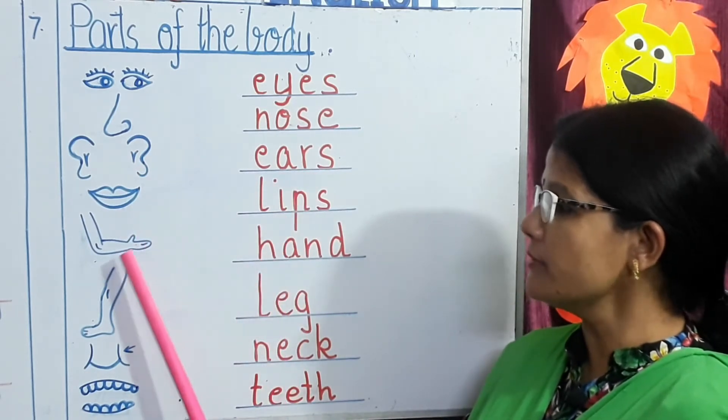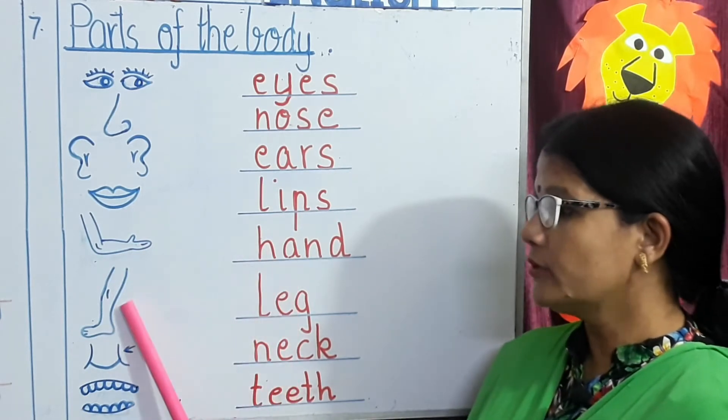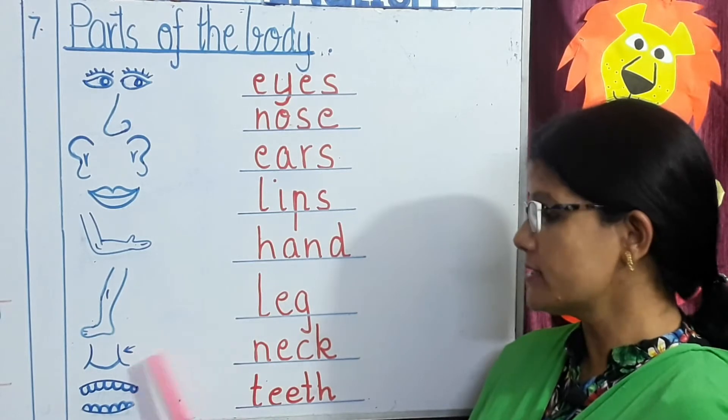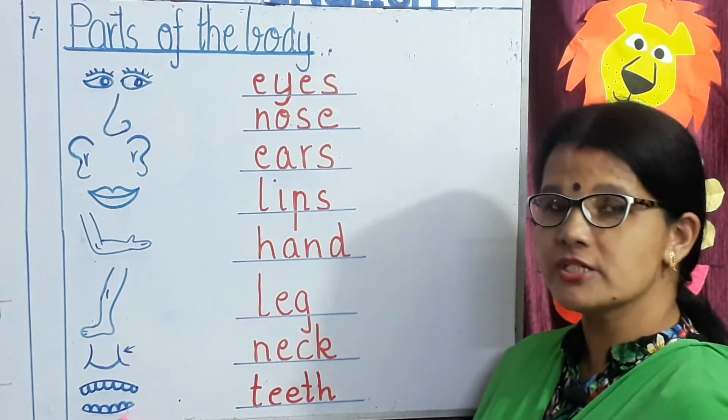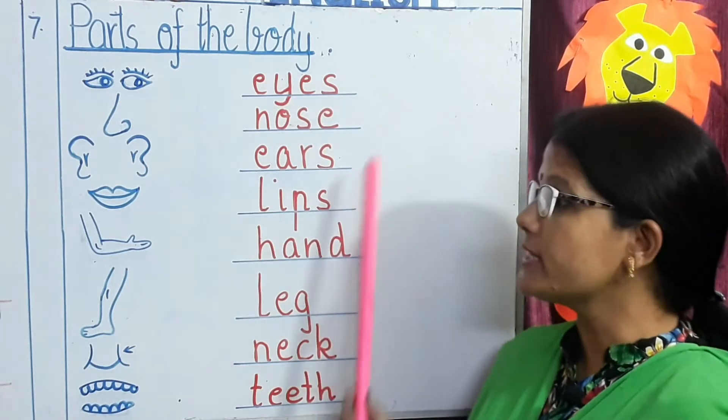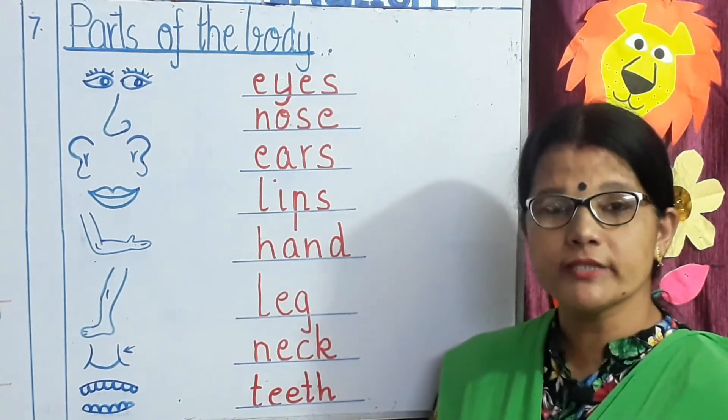Look at this picture children. Hand. Leg. Neck. And what's the last picture children? Teeth. Very good children. You all need to memorize these parts of the body along with their spellings.